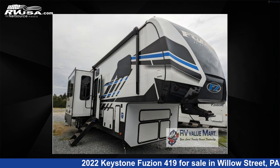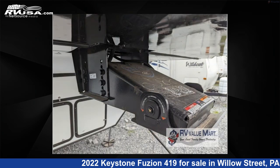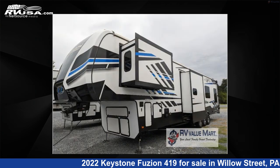This 2022 Keystone Fusion 419 is a Toy Hauler RV. It is located in Willow Street, Pennsylvania, 17584 and is offered for sale by RV Value Mart. Click the link in the video description to visit RVUSA.com and see more photos as well as the current price.